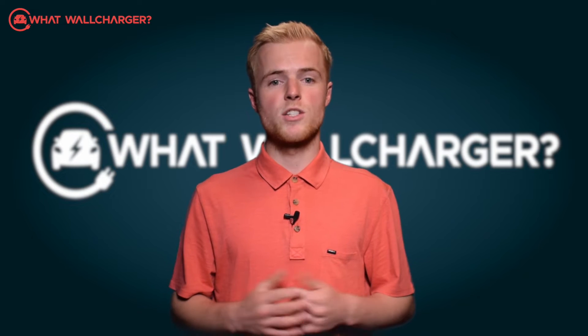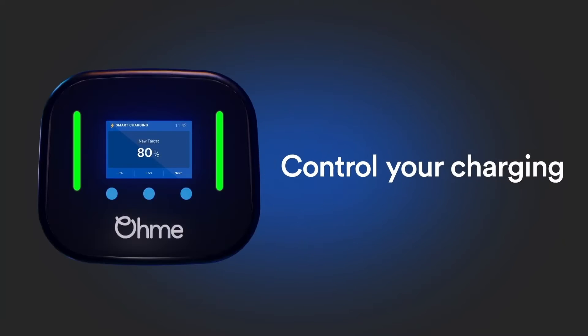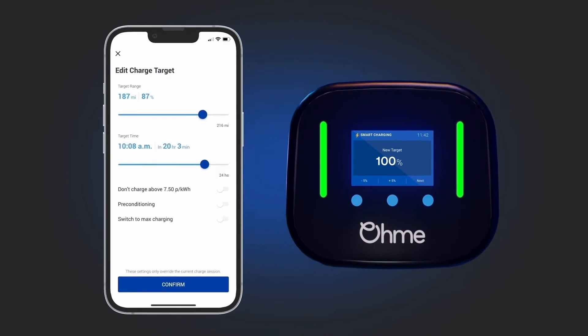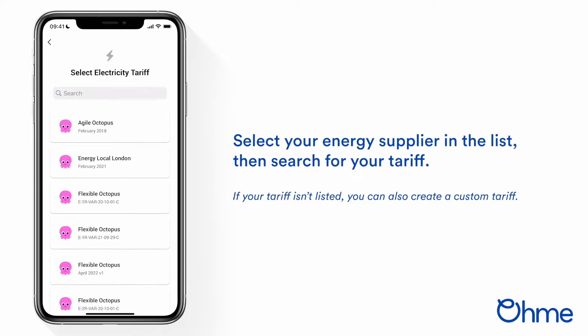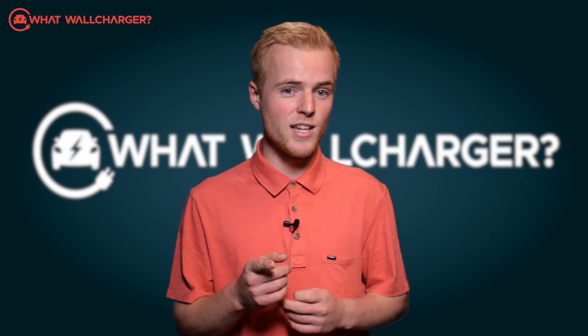It works like this: through the app you can set the Home Pro so that it chooses the best times to charge for your electricity tariff. With off-peak EV tariffs that will usually happen overnight when the electricity is at its cheapest. But it can also work with any tariff including Octopus Agile — essentially it does the hard work for you and saves you money in the process.